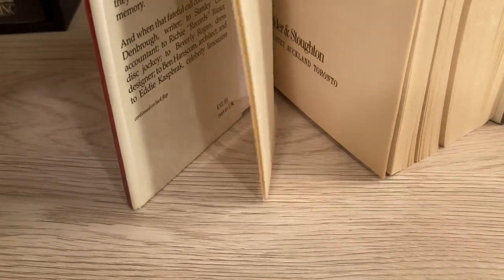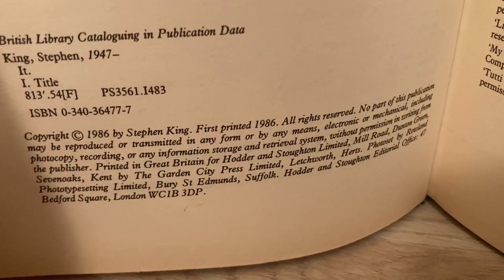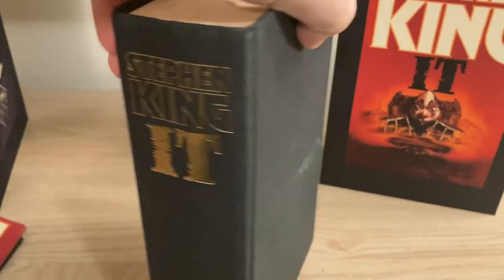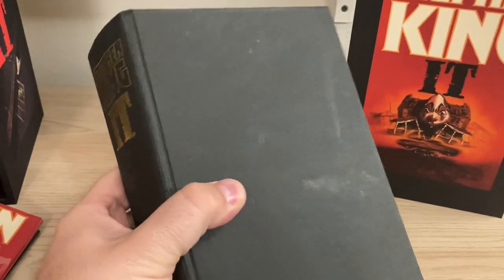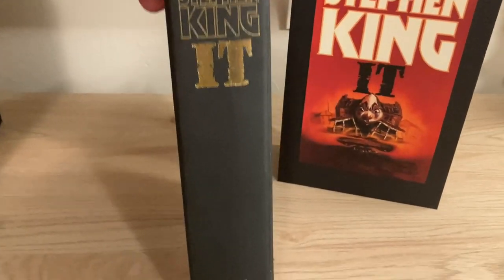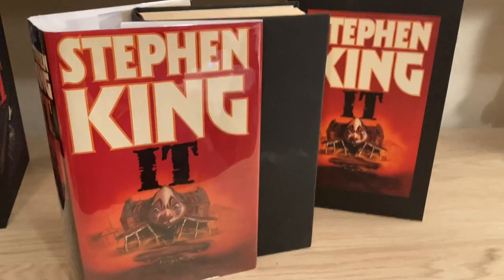On the copyright page, look for the language 'first printed 1986.' Subsequent printings will indicate that in this area of text, but the first printing just says 'first printed 1986.' Underneath the jacket — very common for UK editions — it's black, single color all the way around. This one has some staining, but not too bad. Black boards, gold lettering on the spine. So that is the UK first edition.